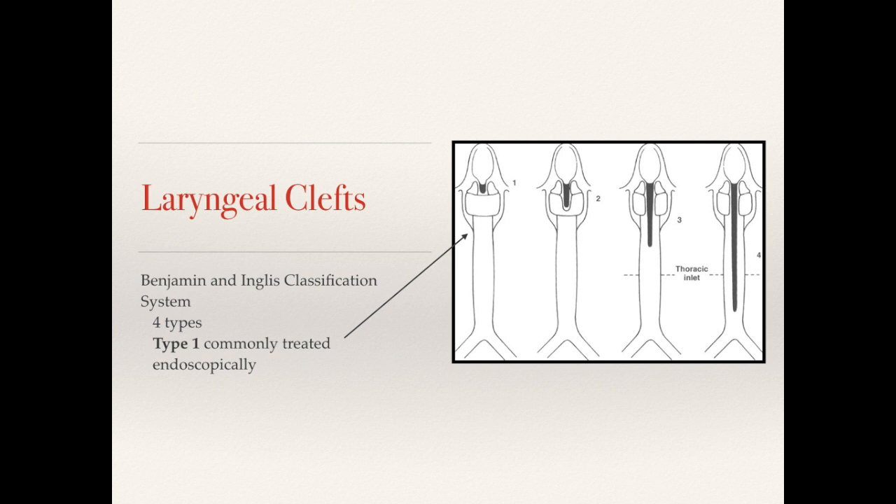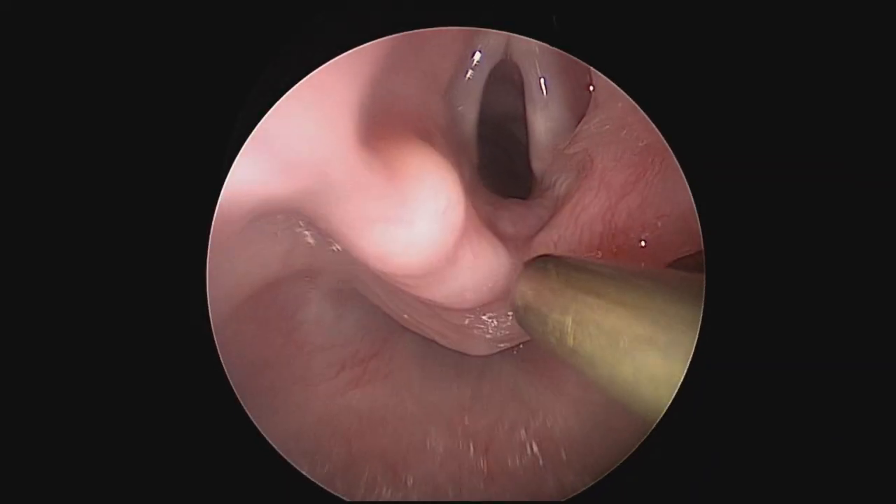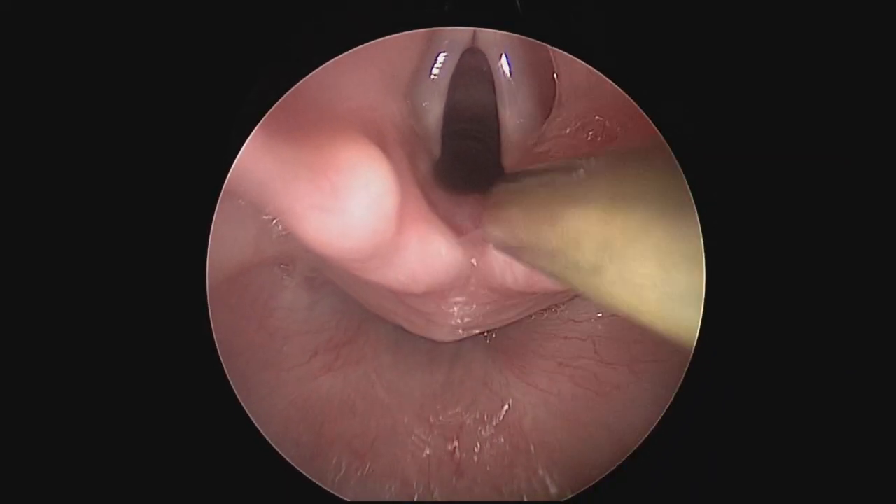Clefts are typically classified by the Benjamin and Inglis system. There are four types, and we're going to focus on type 1. Common signs and symptoms of type 1 clefts include pneumonias, stridor, chronic cough, and feeding difficulties. This child had feeding difficulties, chronic cough, and recurrent aspiration.